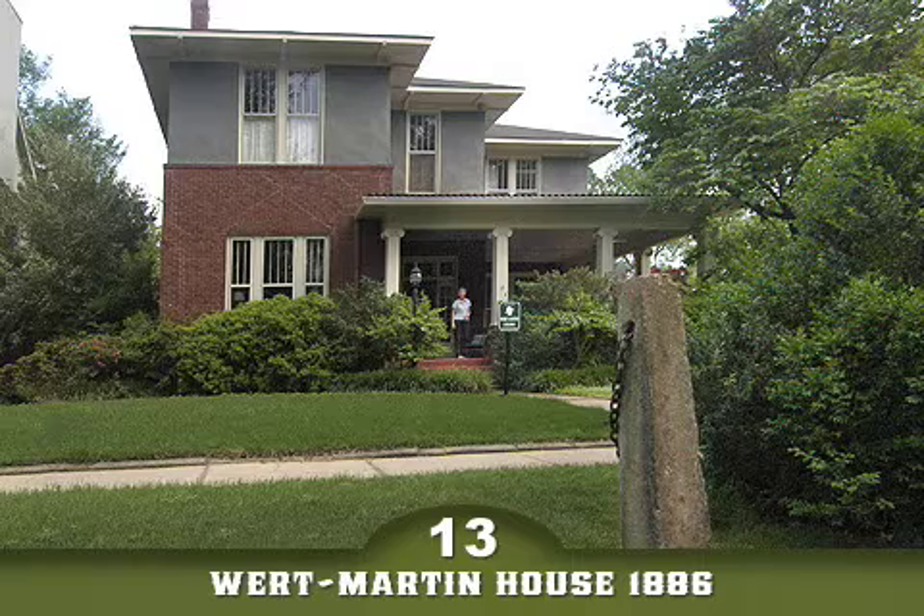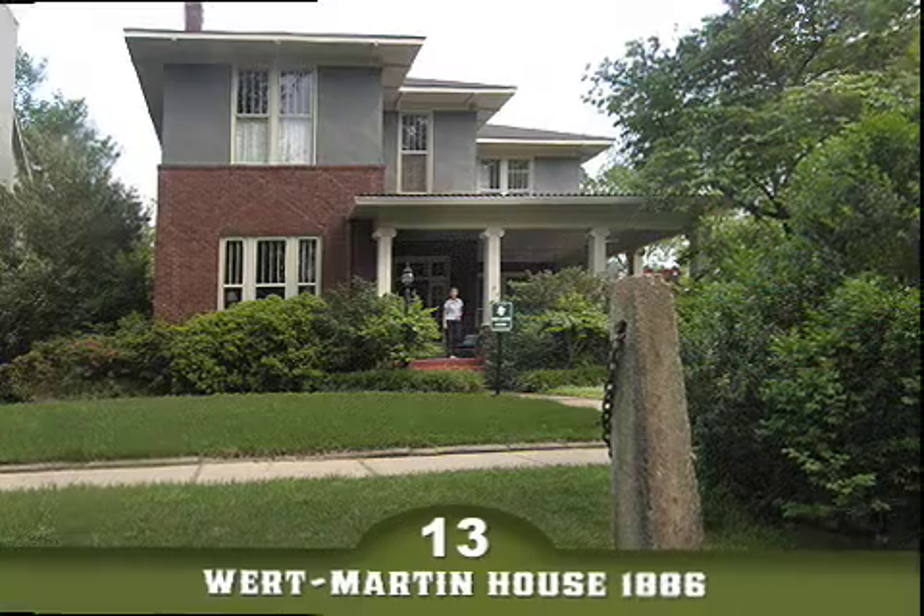This home has been bricked and remodeled several times since being constructed in 1886. The hitching post, placed out front for Judge Thomas Wirt's horse and buggy, remains. The home and quarter-block lot were later bought by Ben F. Martin.